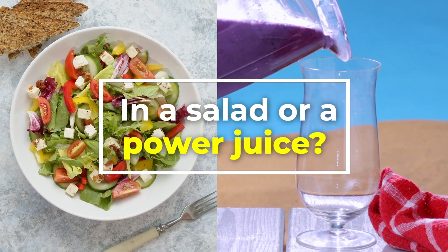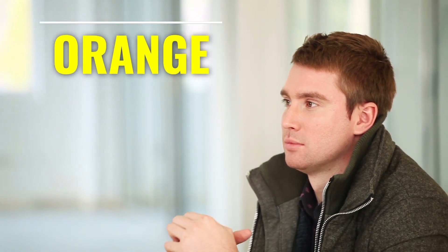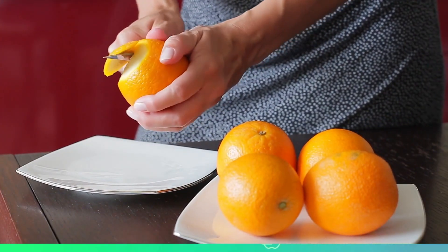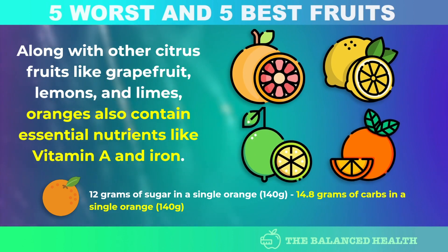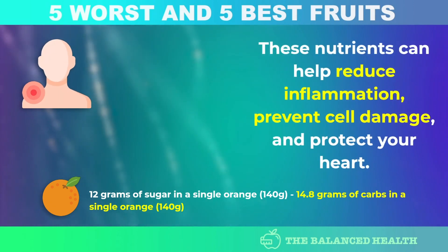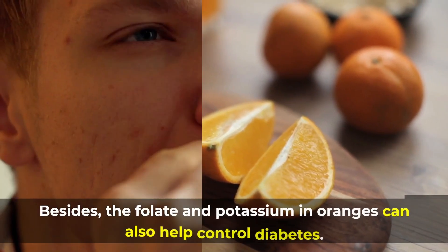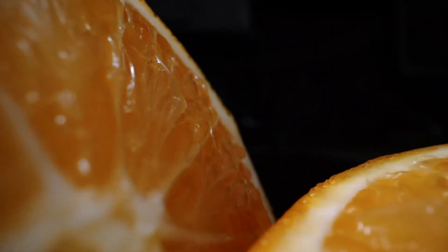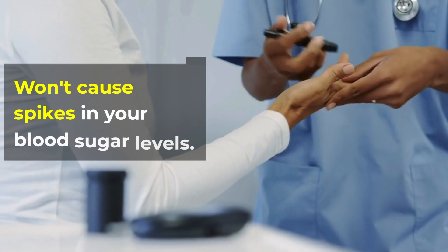In a salad or a power juice? Let us know in the comments! Number 5: Oranges. Along with other citrus fruits like grapefruit, lemons, and limes, oranges contain essential nutrients like vitamin A, C, and iron. These nutrients can help reduce inflammation, prevent cell damage, and protect your heart. The folate and potassium in oranges can also help control diabetes. Oranges are packed with fiber and have a low glycemic index, meaning they're slowly released into your bloodstream and won't cause spikes in blood sugar levels.